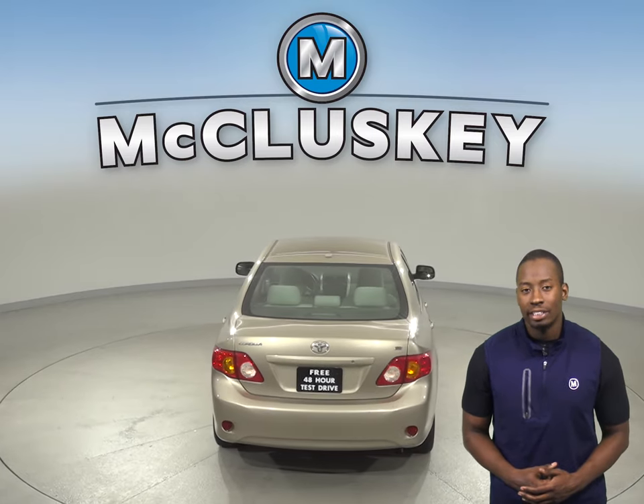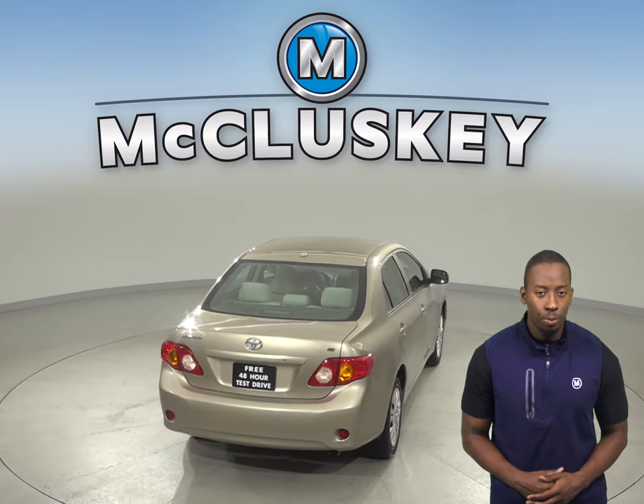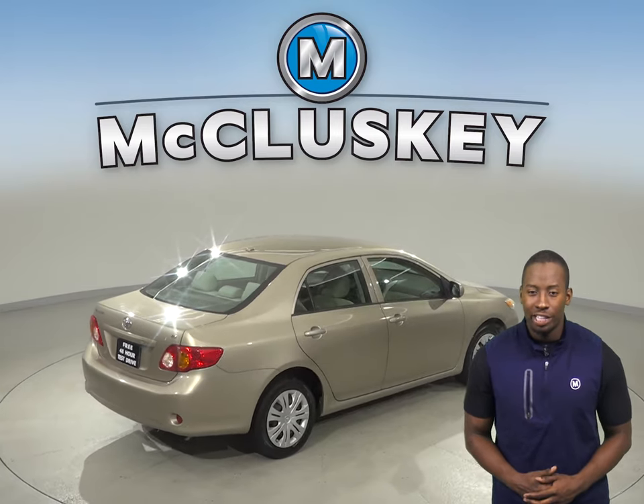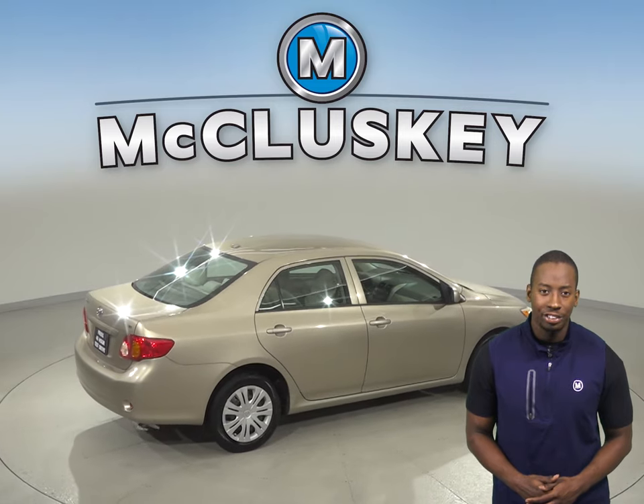This Corolla has passed our extensive 172-point inspection and is ready to hit the road. Come on down and try it before you buy it with our free 48-hour test drive.